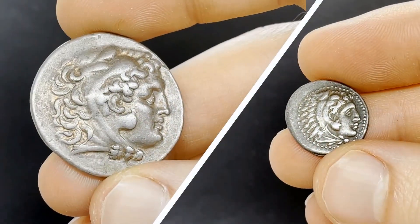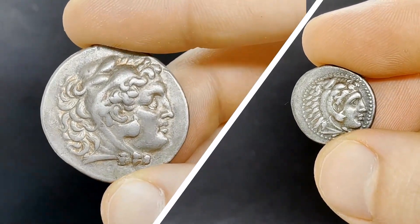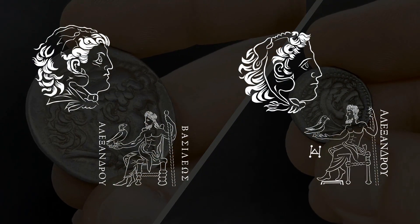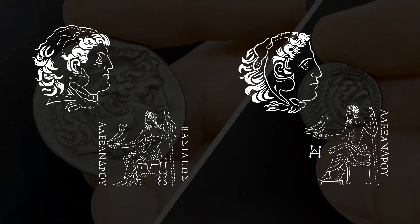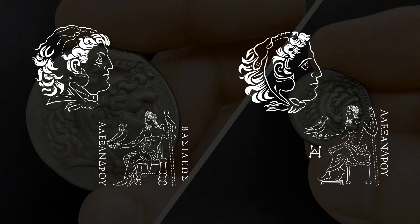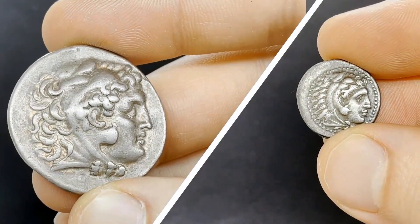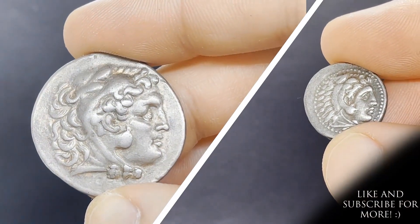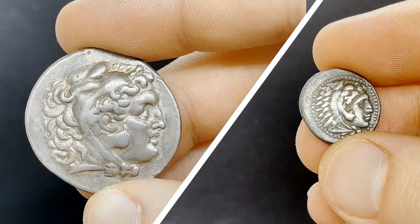Now let's move to silver, and the two main denominations: the drachma and the tetradrachma. Both use the same design — on one side the head of Hercules wearing the skin of the Nemean lion as a headdress, and the reverse features Zeus sitting on his throne with an eagle and a staff. Both bear the inscription 'Alexandrou,' some also having the variety 'Basileos Alexandrou,' or 'of King Alexander.' Depending on where the mint was located, not only would you find different mint marks, but the entire style of the design could be different — on certain mints Hercules would look almost pleased with himself, while on others a fierce, belligerent one would take his place.